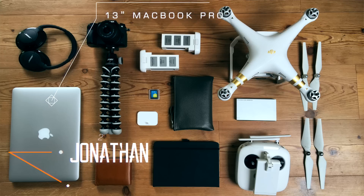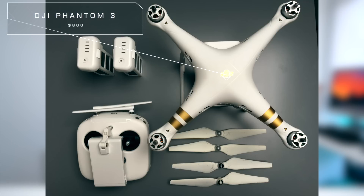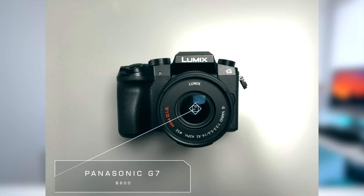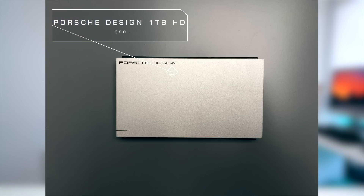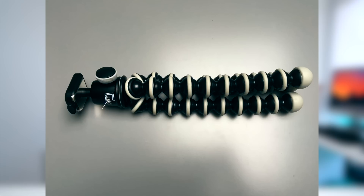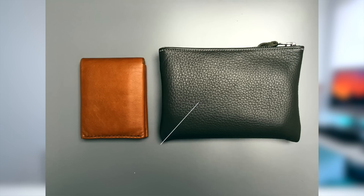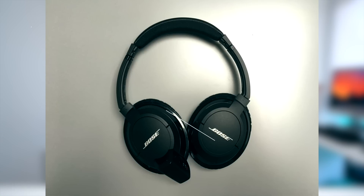Switching on to our second entry, once again on a wood floor finish, we've got Jonathan with a 13-inch MacBook Pro. He's got a DJI Phantom 3 Professional with a couple of extra batteries and a couple of extra blades. His camera is the Panasonic G7 — one of the best cams you can get for $800 that shoots crazy good video. A Porsche Design one-terabyte hard drive — huge fan of that, big Porsche fan myself. A Joby Gorillapod to complete his Casey Neistat setup. A couple of leather wallets — I couldn't find the names of these, but I love those. And his headphones of choice, the Bose AE2Ws — I know they discontinued those, but nevertheless a very nice set.